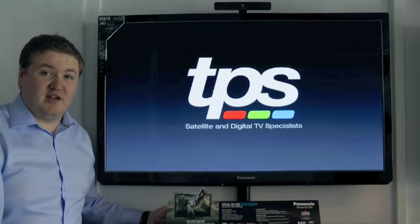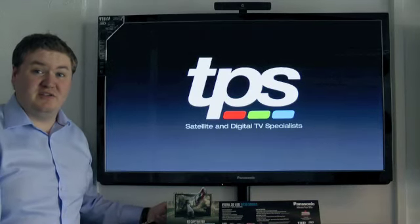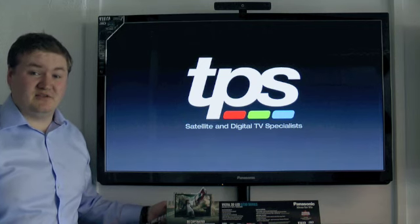Hi, I'm Chris from TPS and I'm going to be running you through the features and benefits of the new GT30 range from Panasonic for 2011.